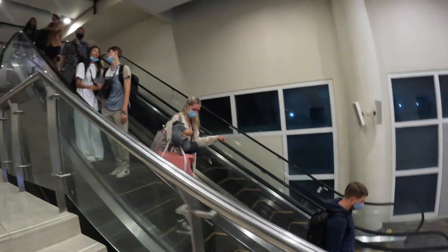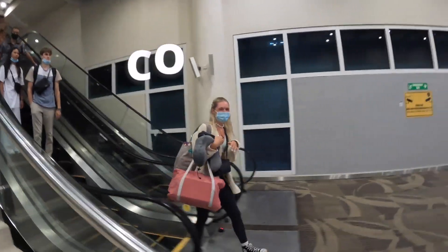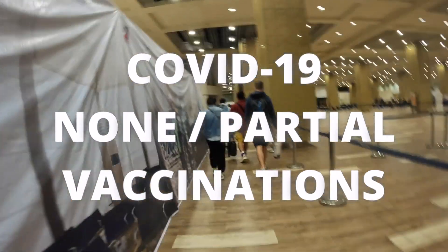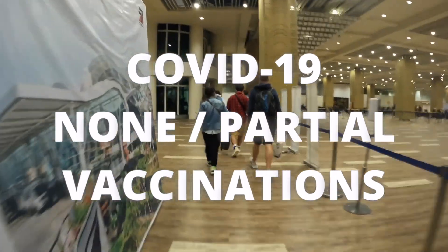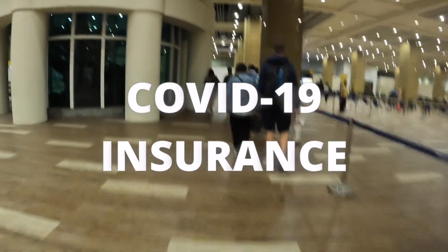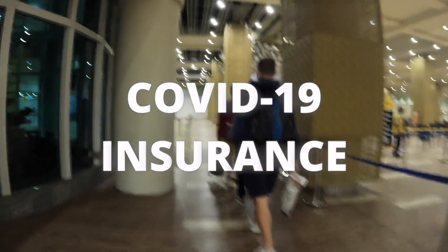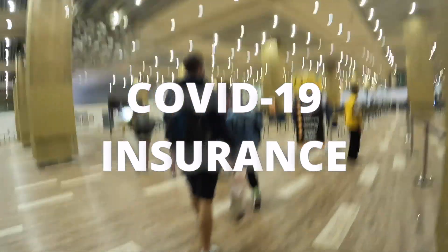When approaching the desk, be sure to have your documents ready — either printed or on your phone — and also have your passport ready for cross-reference. For non or partially vaccinated travellers, you are required to take a PCR test upon arrival and self-isolate for five full days or 120 hours. You are then required to take a second PCR test before finishing the isolation period. COVID-19 insurance is no longer mandatory, however we would recommend having insurance that covers it, just in case you fall ill or need to isolate in a COVID-approved hotel, which can end up being quite expensive.